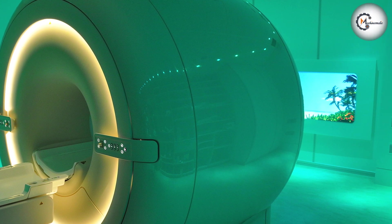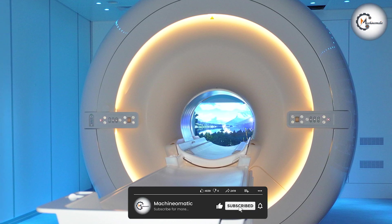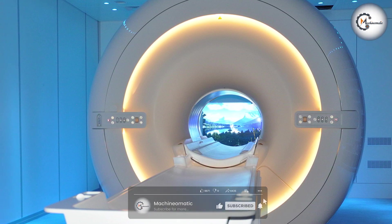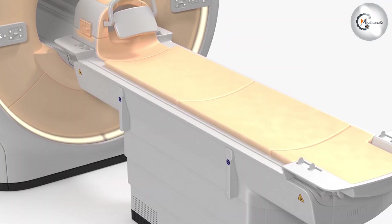The Philips Ingenia 1.5T MRI system is a remarkable imaging solution that combines advanced technology, exceptional image quality, and patient-centric design. With its powerful magnet, D-Stream technology, and Comfort Tone features, it offers accurate diagnosis, enhanced workflow, and a comfortable patient experience.